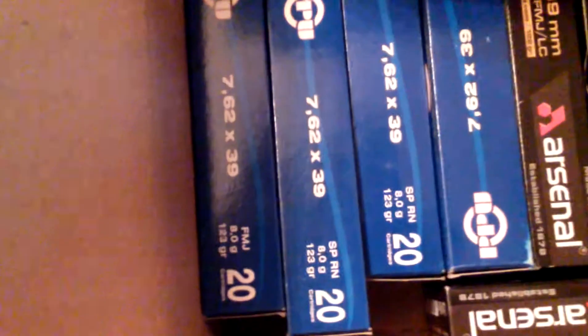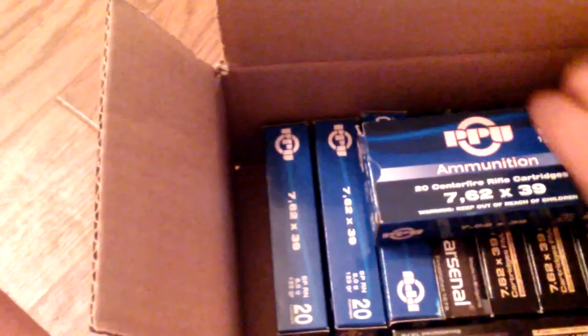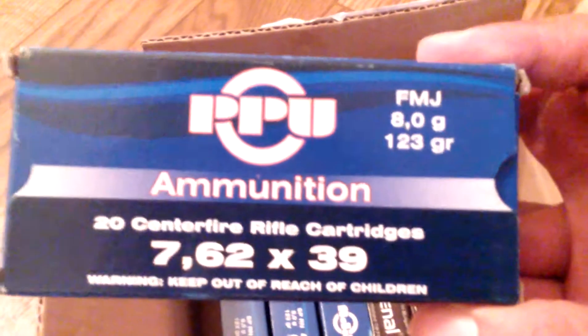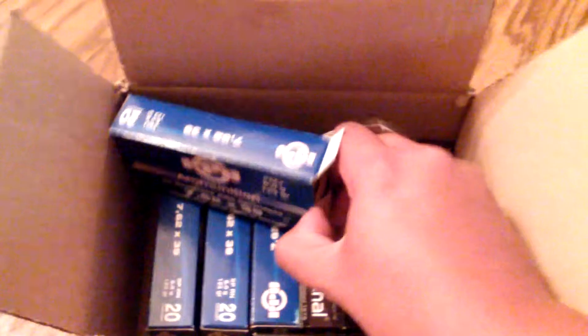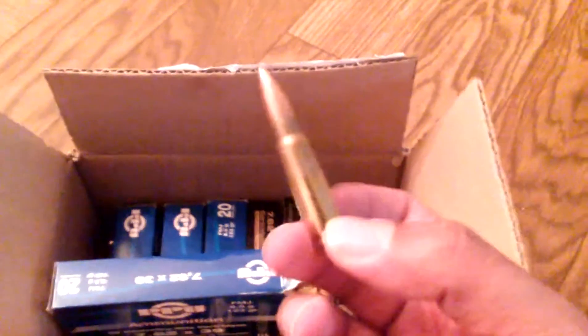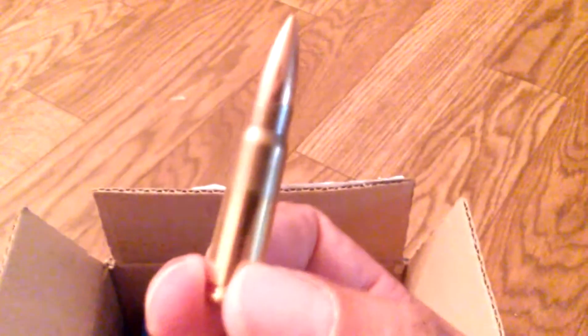See the difference — this one says SP, soft point, and this one does not say soft point — full metal jacket. Let me show you this box and the difference. The last one I showed you was a soft point; this is the regular full metal jacket. Nicely made, very clean brass ammo. PPU is a bit cheaper than the Arsenal, just to let you know.